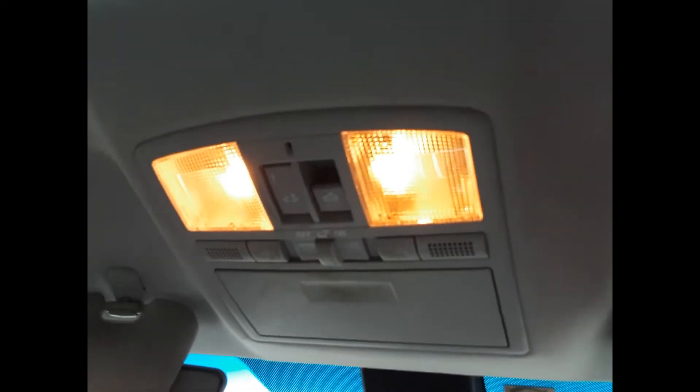Interior mirror, courtesy lamp, sunglass holder type and sunroof type, left sun visor, right sun visor, and the instrument cluster.